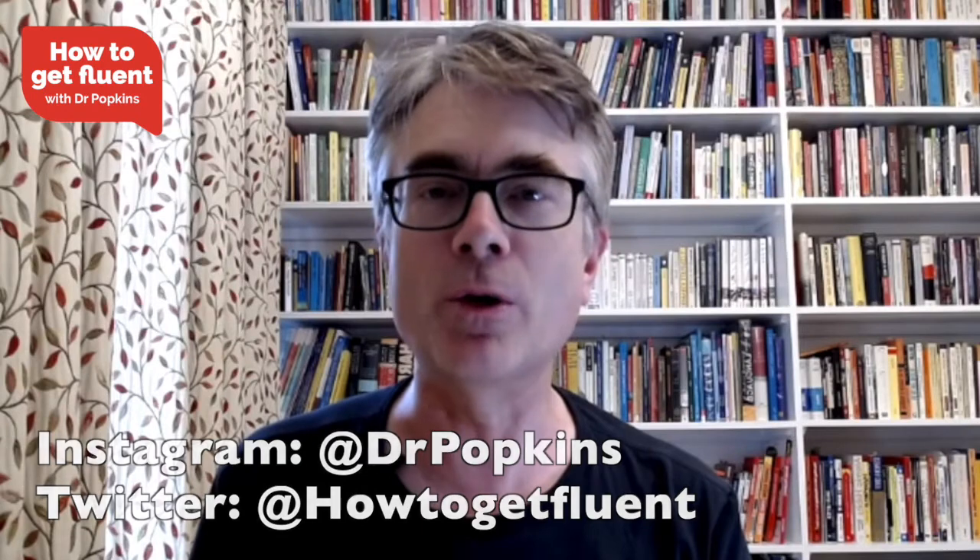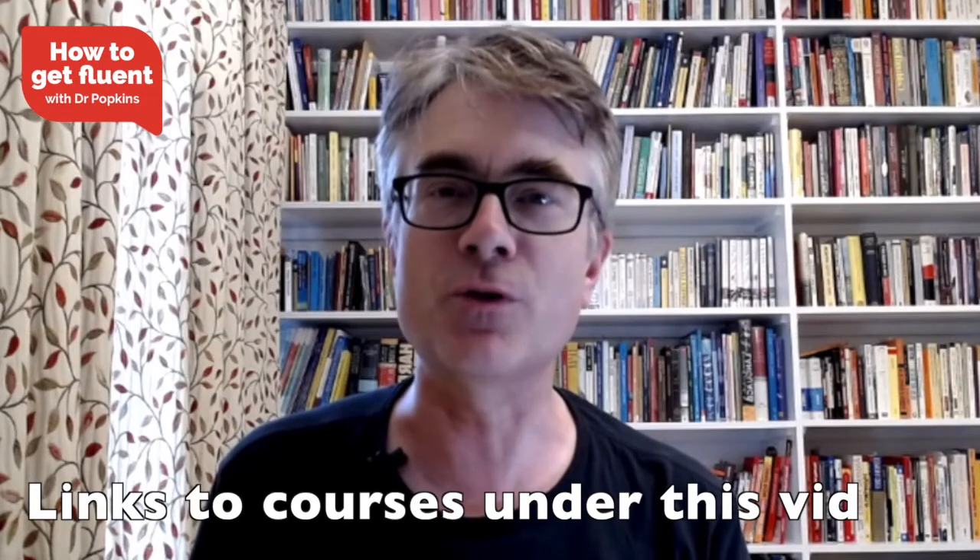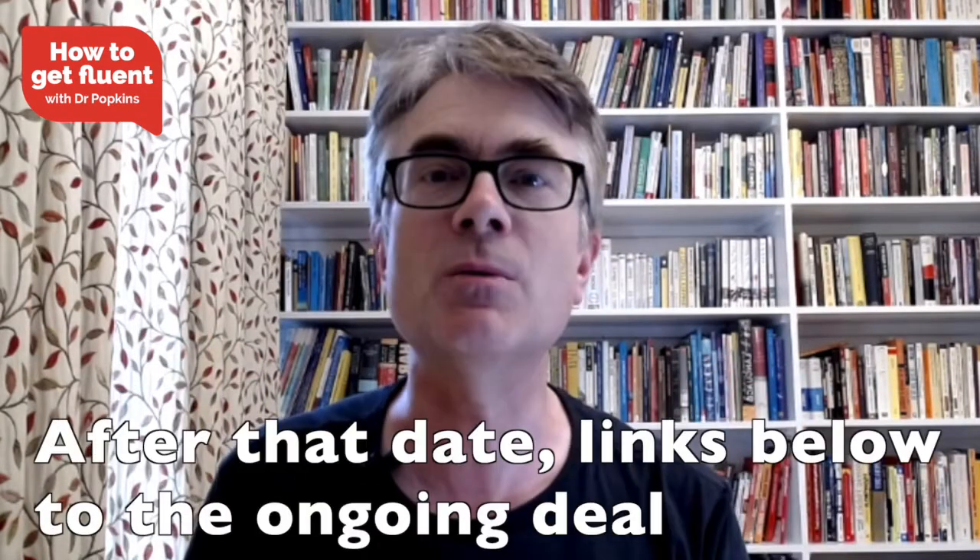There's a special bonus deal on just this week, ending on the 27th of July 2022, to celebrate the launch, and these courses are for you if you're in the intermediate already and you want to get to upper intermediate in Spanish, French, German, Italian, or Japanese.